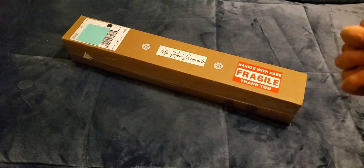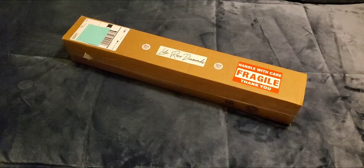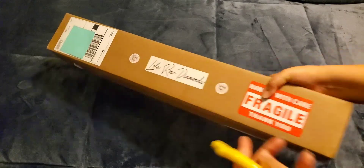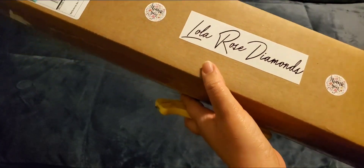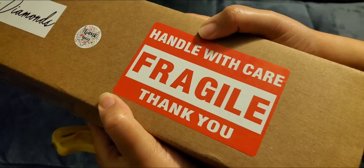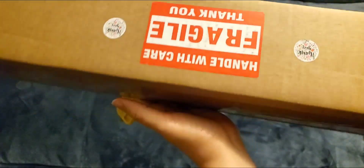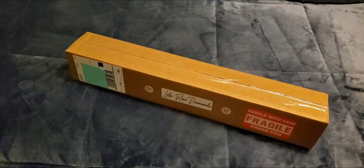Hi everyone and welcome back to my channel, I hope that you are having a fantastic day. I wanted to do another unboxing with you guys from a company called Lola Rose. I've got my trusty box cutter in hand because I did not take the time to cut this open. On the box it says 'thank you' with little stickers, and 'fragile, handle with care.' That's all that was on here other than the shipping information, so I'm just going to stop rambling and get on with the unboxing.